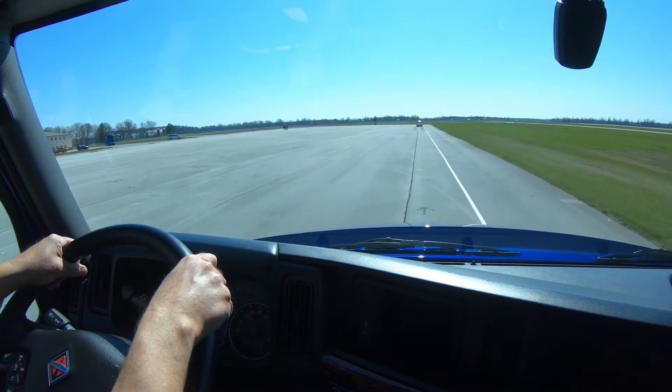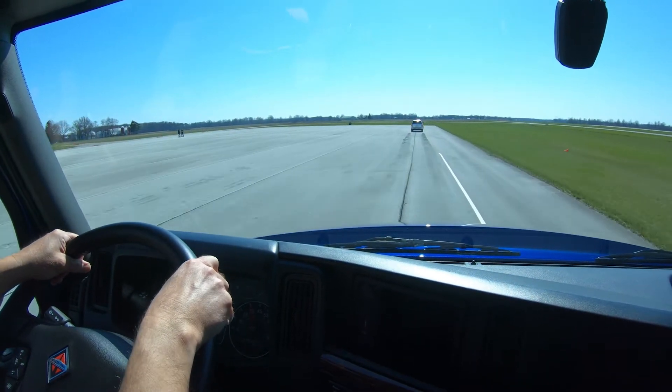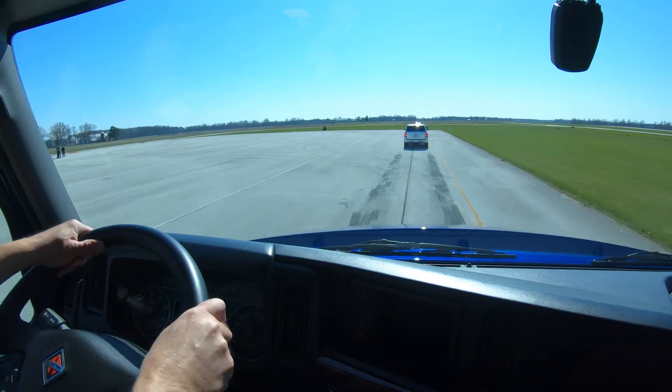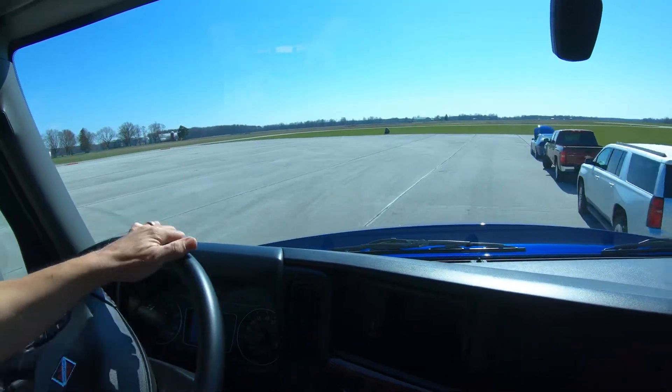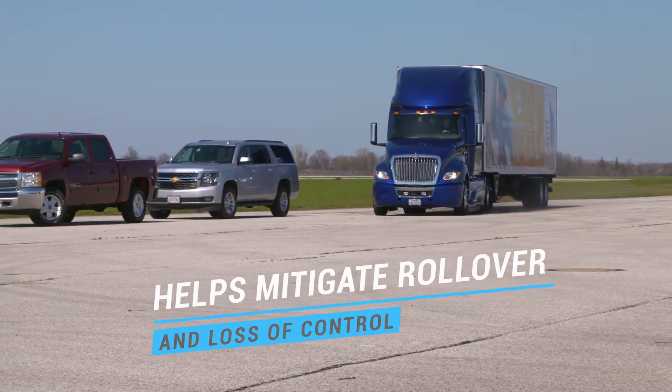If the driver decides to steer to avoid the crash, the Bendix ESP Full Stability System, the foundation upon which Fusion is built, will activate if necessary to help mitigate a potential rollover or loss of control situation.